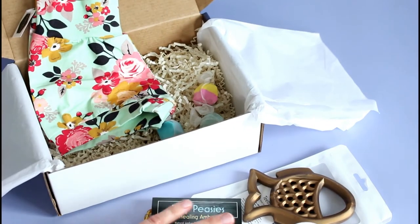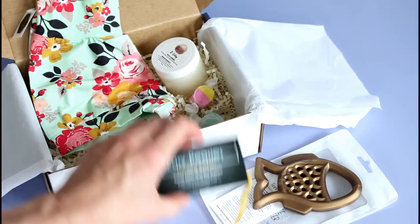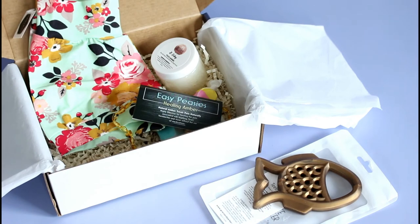So that is our July box — this is for baby girl. We had the teething ring, the necklace, the cute little shorties, and the scrub. I'm a huge fan of this subscription. I think they've done it very well — it's very classy. It's my kind of baby subscription box. So when and if I do have children, I will be subscribing to this for myself. I'll put the link down below. Let me know your thoughts, and I'll be back with more. Thanks for watching.